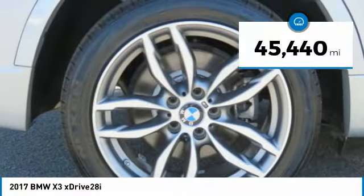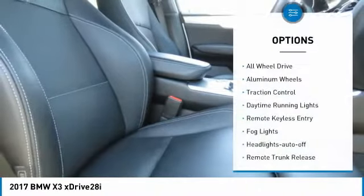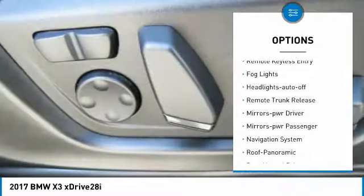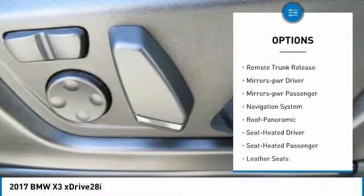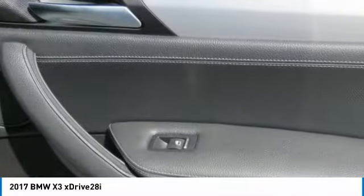This vehicle has less than 50,000 miles. Here are some of this vehicle's great options: all wheel drive, aluminum wheels, traction control, daytime running lights, remote keyless entry, fog lights, headlights auto off, remote trunk release.